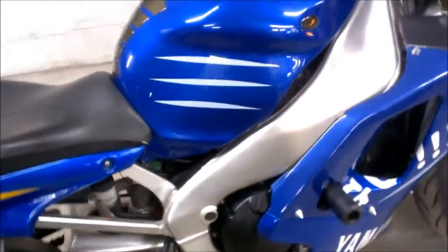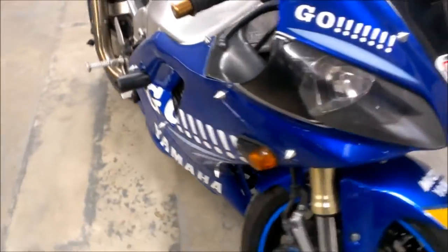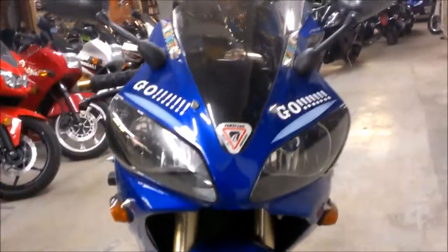It has an HIC 4-1 high-rise exhaust, undertail with integrated turn signals and frame sliders. It's a super sharp R1 with all the good stuff. Needs nothing.